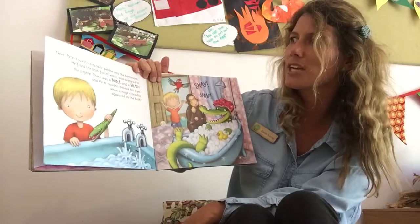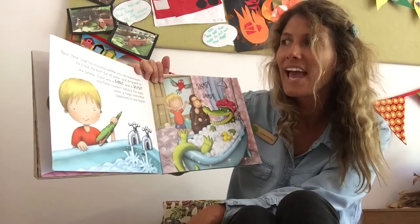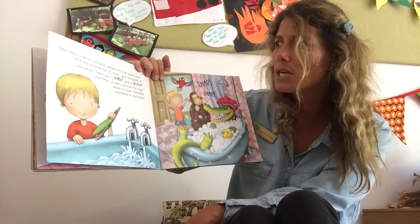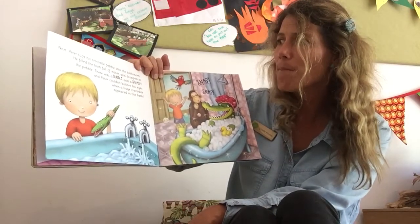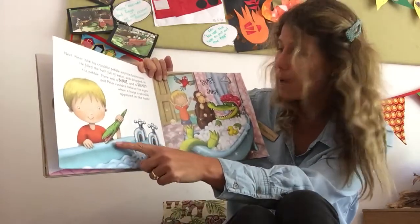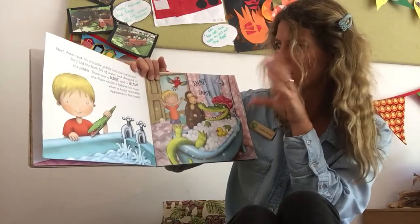Next, Peter took his crocodile pebble into the bathroom. Uh-oh! He filled the bath with water and dropped in the pebble. There was a bubble and a splash and Peter couldn't believe his eyes when a huge crocodile appeared in the bath. Oh my goodness! Snap, snap, snap!